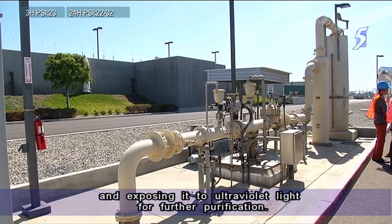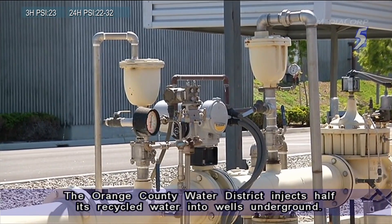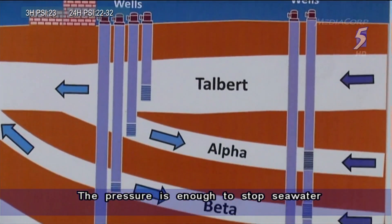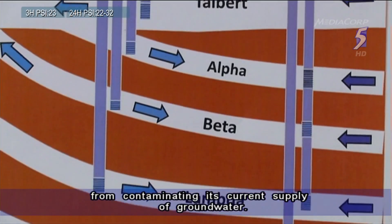The Orange County Water District injects half its recycled water into wells underground. The pressure is enough to stop seawater from contaminating its current supply of groundwater.